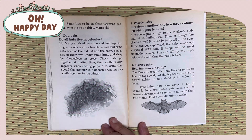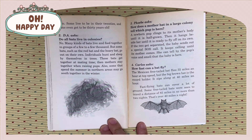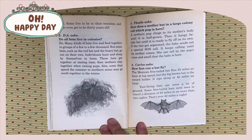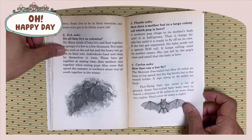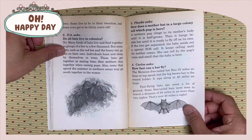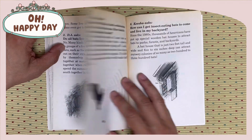Carlos asks: How fast can a bat fly? The Mexican free-tailed bat flies 30 miles an hour at top speed. But the big brown bat is a record holder. It zips along at 40 miles an hour. Fast-flying bats can cover a lot of ground. Some free-tailed bats were seen to travel a distance of 80 miles in no more than two nights.